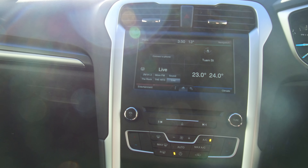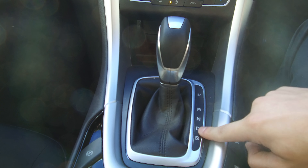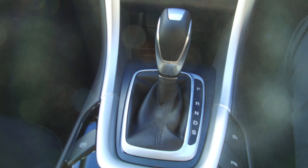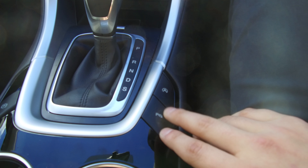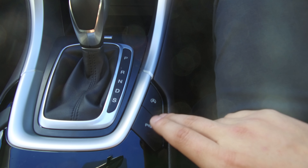I'll quickly show you the reversing camera — there it is. We also have the six speed automatic transmission with sport mode, an electric parking brake, and on the other side the ability to turn the front parking sensors off and to turn the auto stop-start off as well.